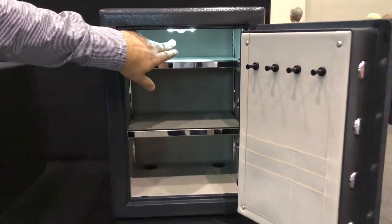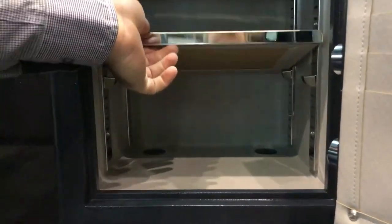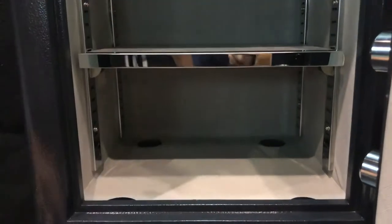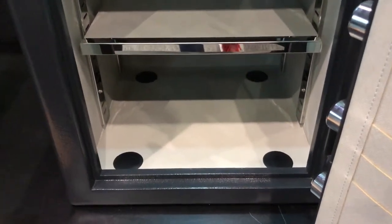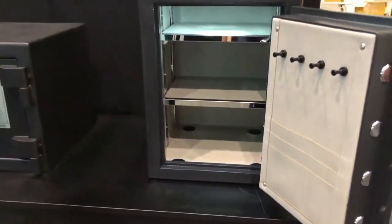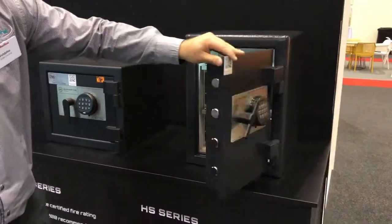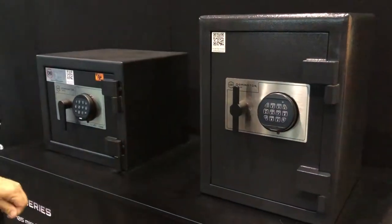Interior, we have an automatic sensor lighting, so as the door opens the light will come on. It allows you to see clearly, and adjustable shelves can be configured to suit how you like them. The safes are designed to be securely anchored through the base of the safe into the concrete pad, so it allows you to make sure it can't be removed. The HS series also automatically latches as you close it to make sure you don't leave it unlocked.